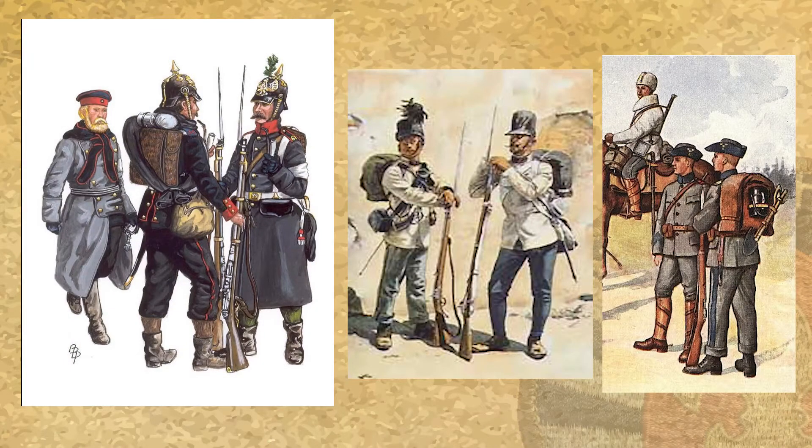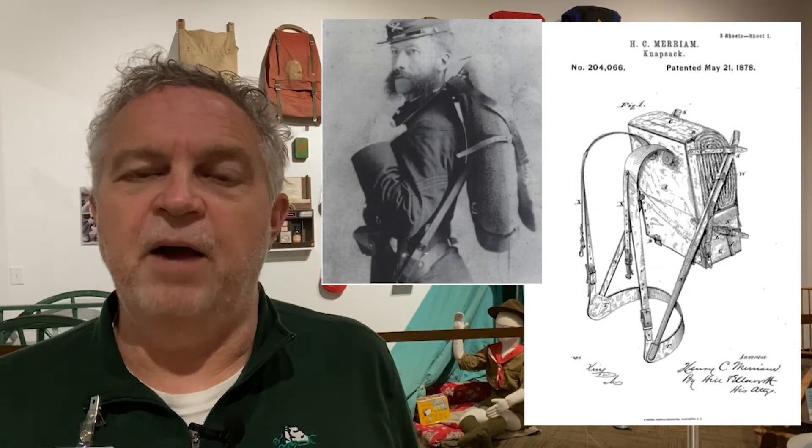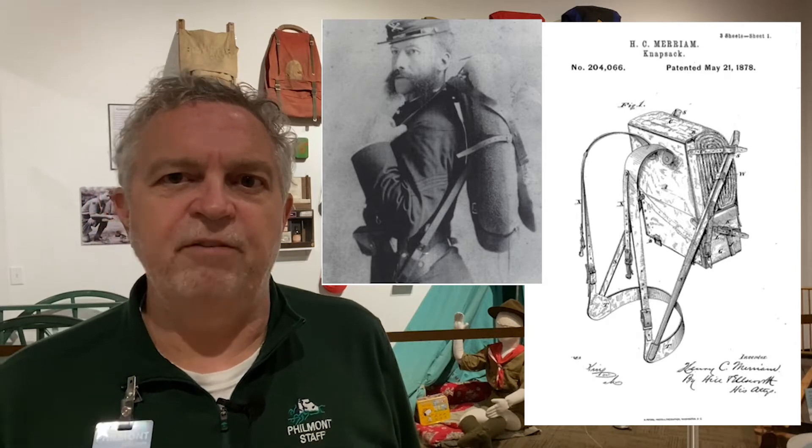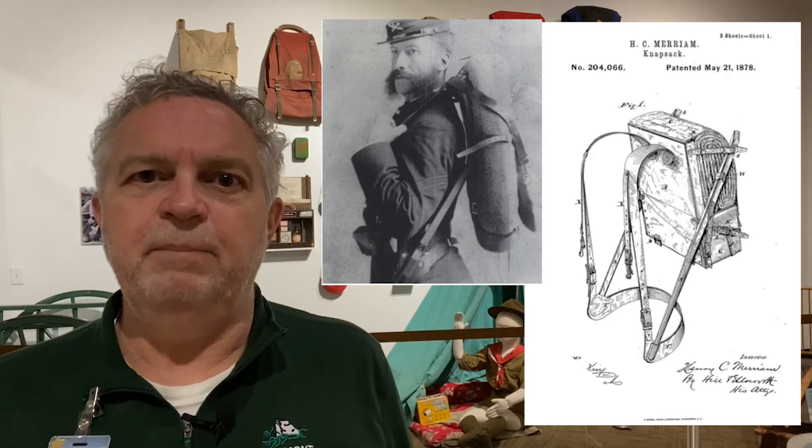There were also haversacks — bags made of cloth or leather with shoulder straps designed primarily for military use. Then in 1874, an American colonel, Henry C. Miriam, designed and patented a backpack for infantry soldiers. The backpack was supported by a metal frame and did not require straps. His hope for it to catch on outside of the military never happened, and his design soon came to an end.